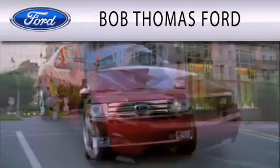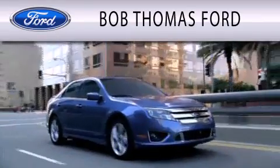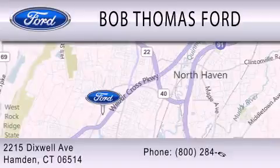Bob Thomas Ford is dedicated to doing everything possible to ensure that the experience you have purchasing your vehicle is as pleasant as possible. We are located at 2215 Dixwell Avenue in Hamden. We'll see you soon.